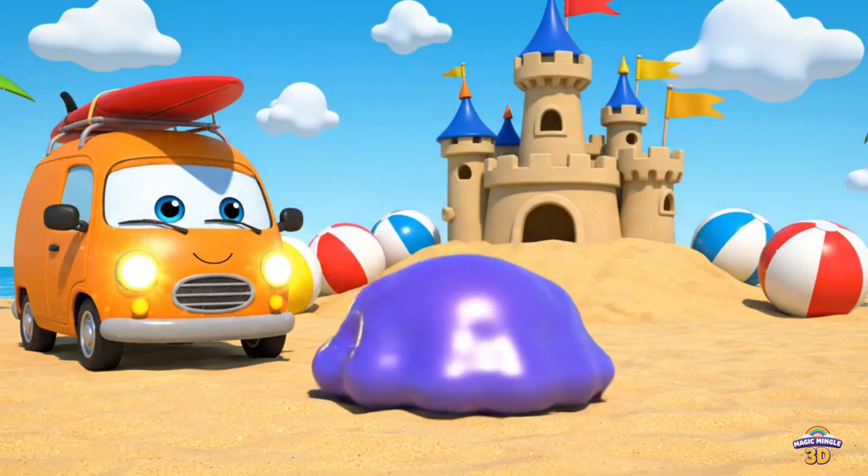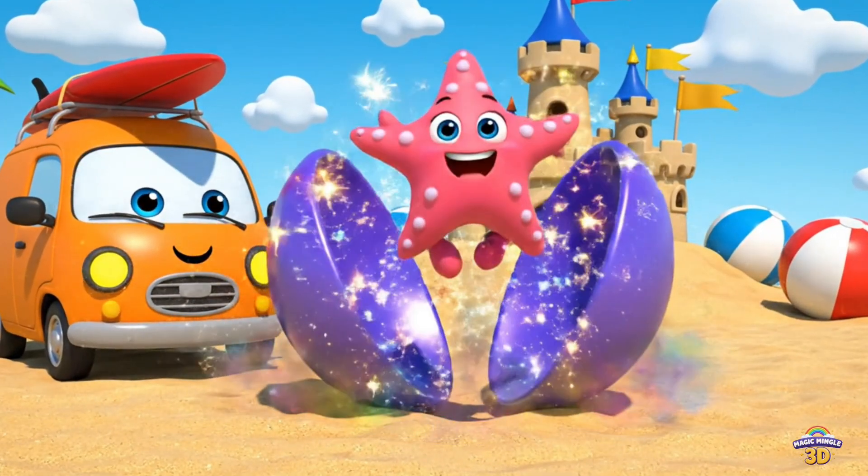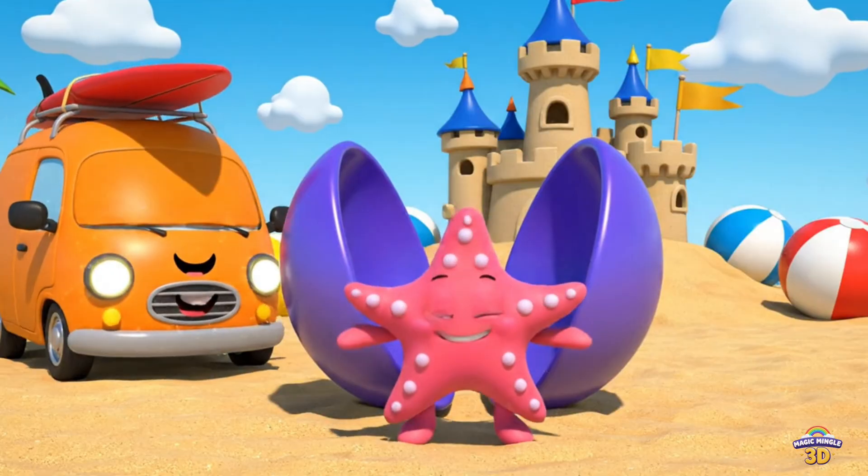This is an oval. Look, a starfish. Oval. Delivery van. Starfish.